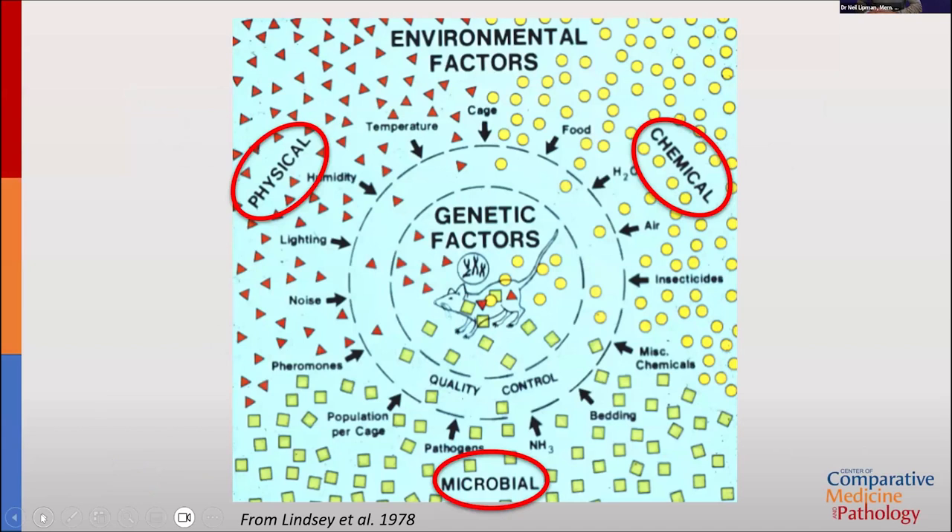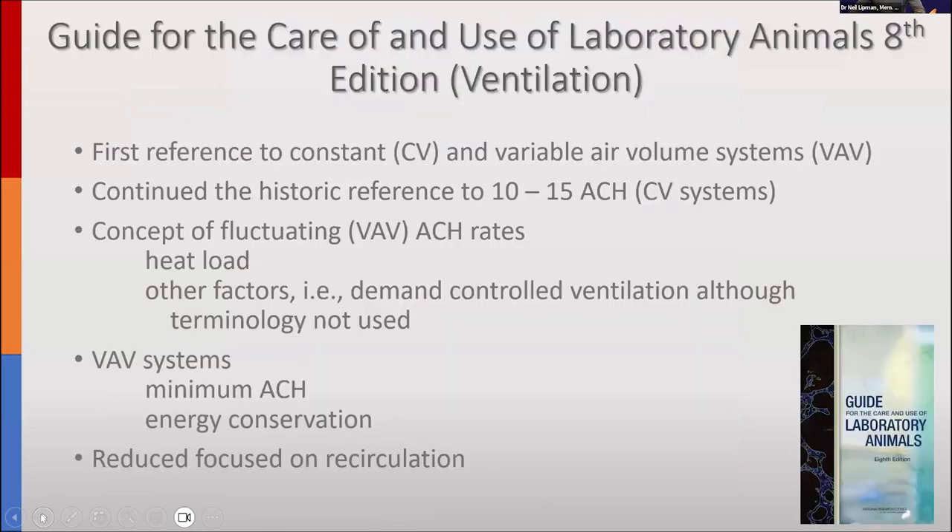Dr. Lippman presents a slide that is almost 50 years old, highlighting a number of variables we try to control to ensure animal models are consistent. Three of those variables relate directly to our ventilation systems and explain why we spend a lot of effort and money controlling the environment in which animals are maintained.